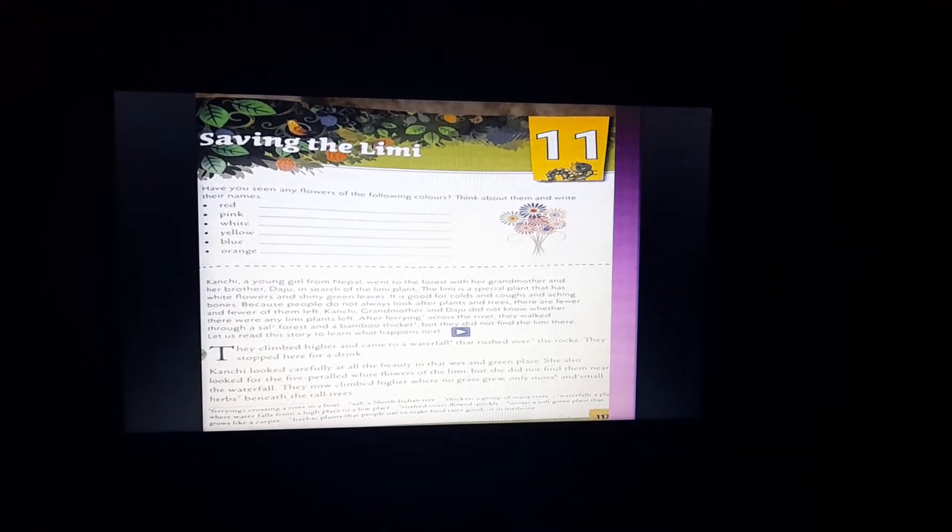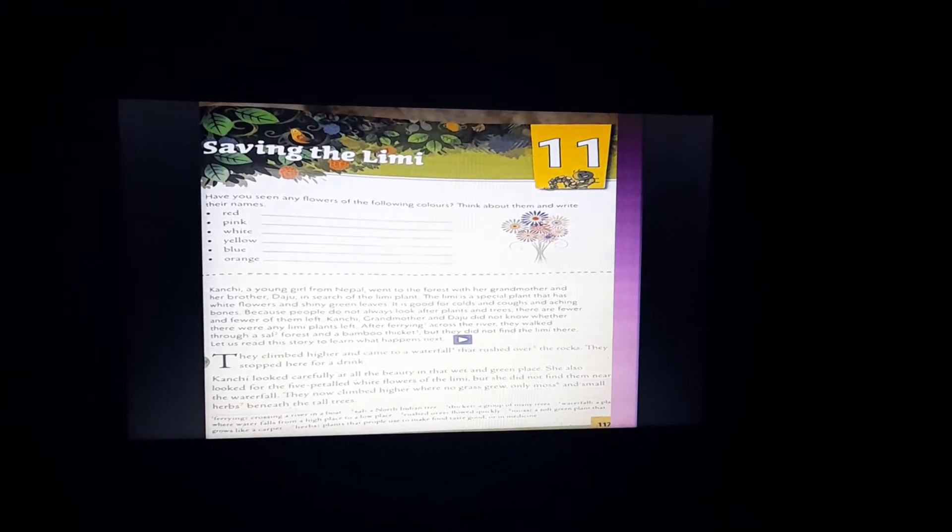First of all, we should know what is Limmy. Limmy is a name of a plant. It is a special plant that has white flowers and shiny green leaves, and it is good for cold and cough and aching bones.